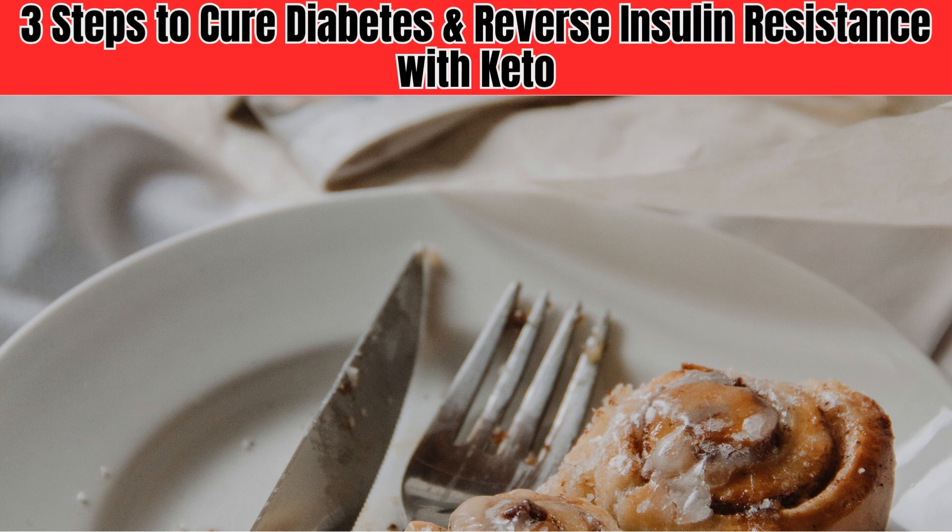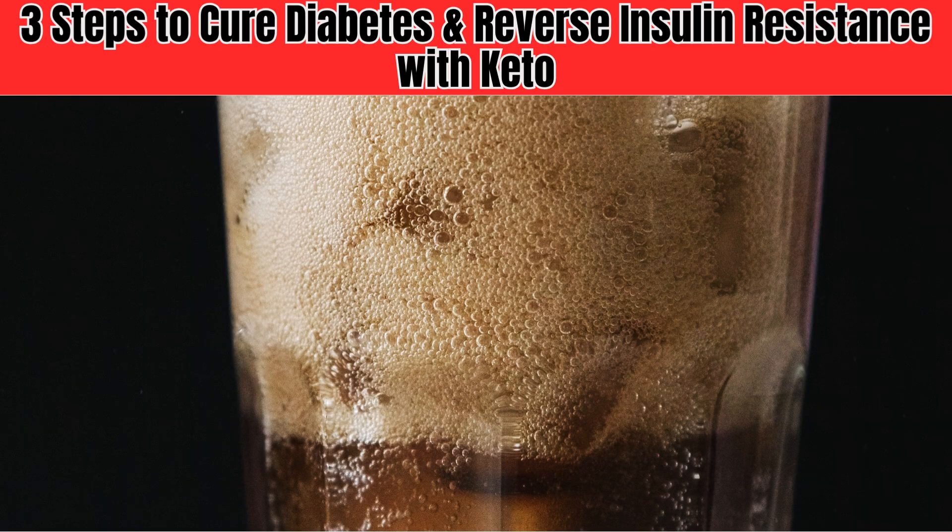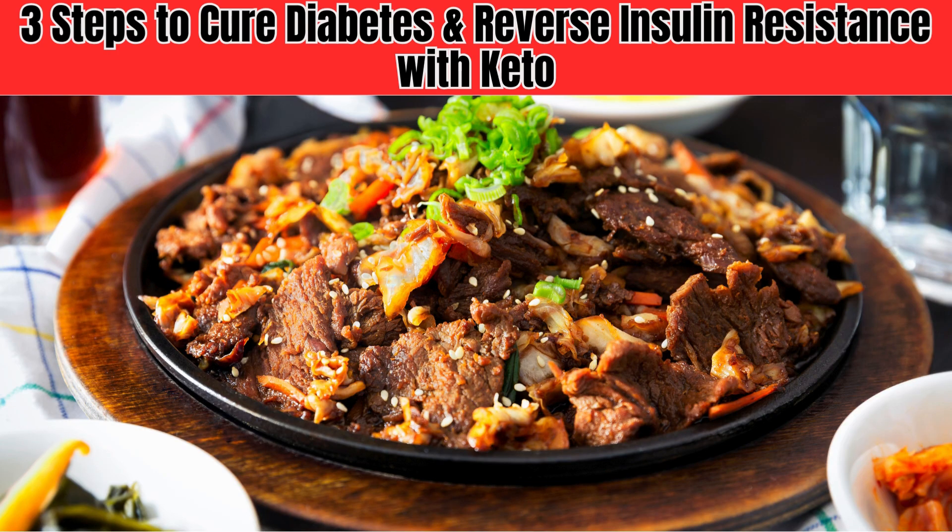Step 1 is to drastically reduce your carbohydrate intake. This means cutting back on sugary drinks, grains, and starchy vegetables, and instead focusing on whole, nutrient-dense foods like meat, fish, and veggies.